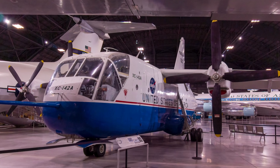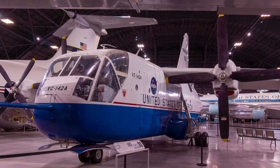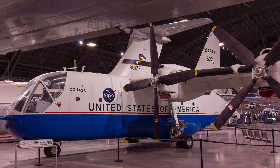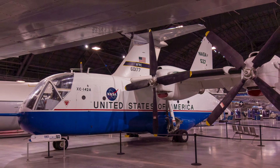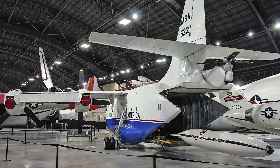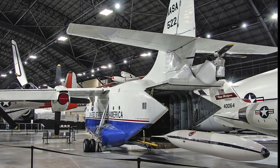The tilt-wing Chance Vought LTV XC-142A was built in the 1960s to explore the suitability of vertical short take-off and landing transports. In tests, it was flown from airspeeds of 35 mph backwards to 400 mph forward. Although it did not go into production, it foreshadowed future operational transports like the V-22 Osprey.